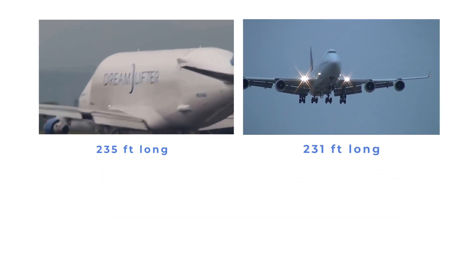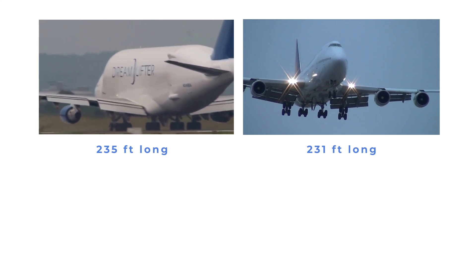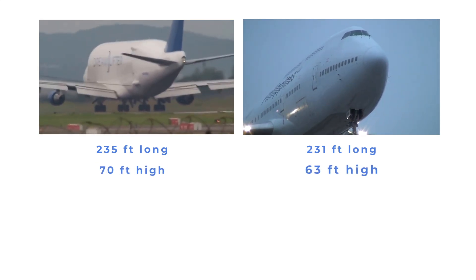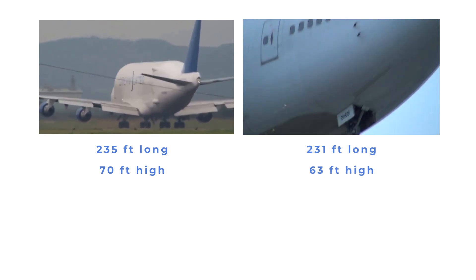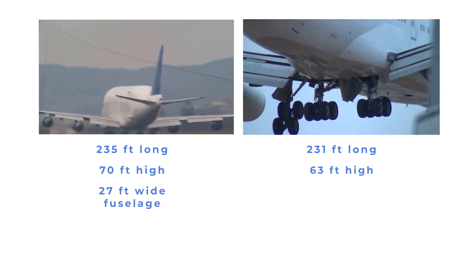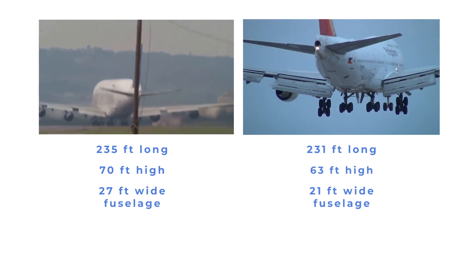The Dreamlifter is 235 feet long, whereas the 747-400 is 231 feet long, and they have the same wingspans. The Dreamlifter is 70 feet high, whereas the 747-400 is 63 feet high. The Dreamlifter's fuselage is 27 feet wide, whereas the 747-400 fuselage is 21 feet wide.